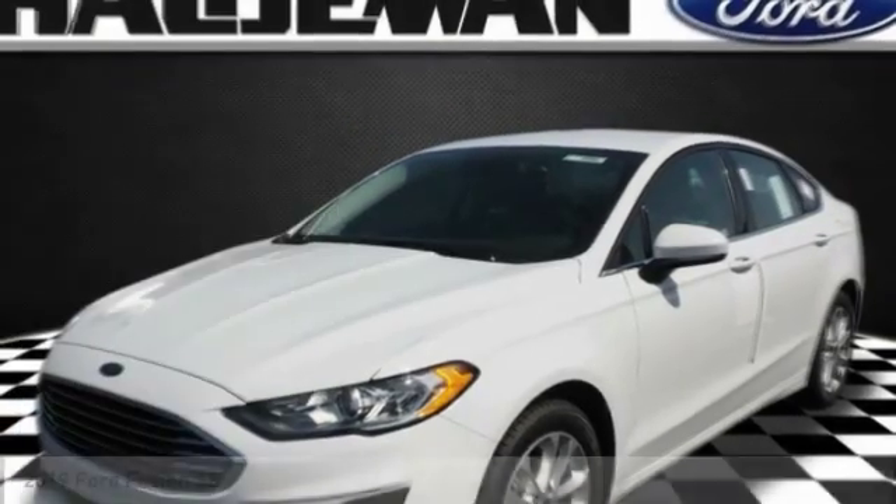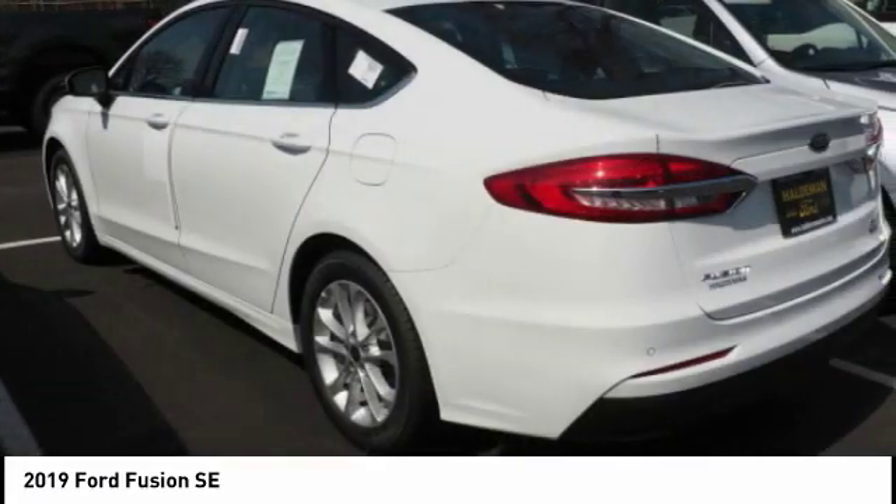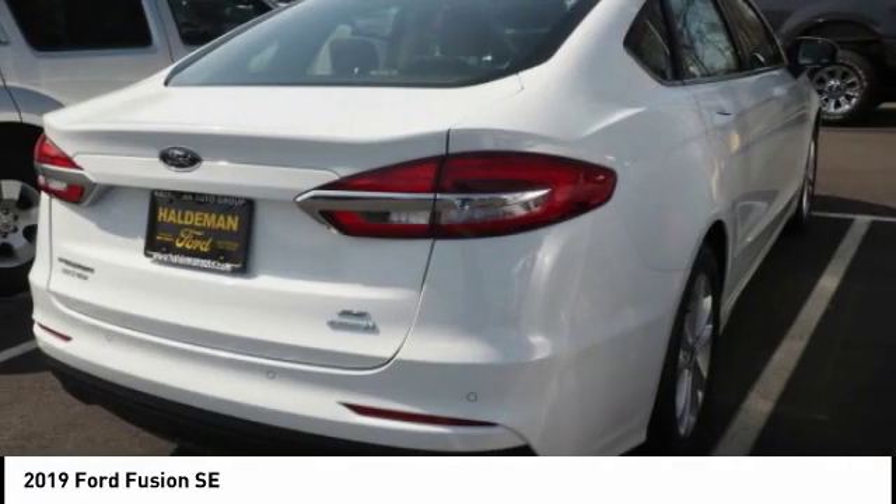The 2019 Fusion. You can have both impressive power and great economy in a Fusion. Here are some of this vehicle's great options.